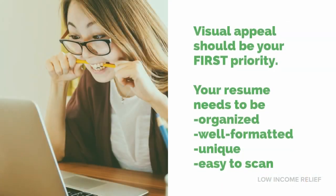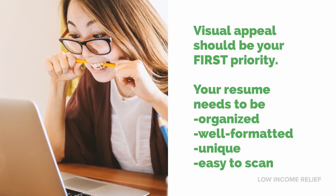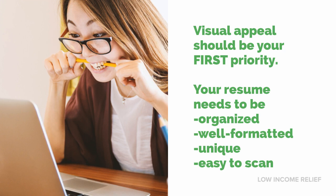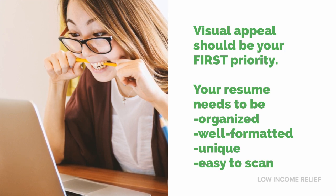It matters, and you should include it, but don't count on those details to save the day. The visual appeal of your resume is critical. It's a make-it-or-break-it factor for your success. You absolutely need to have an organized, well-formatted, visually appealing resume. It should be unique and easy to scan. It doesn't have to be overwhelming — we've found some solid tips that can help you make a beautiful, impressive, ready-to-win resume in mere minutes.